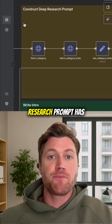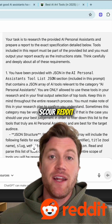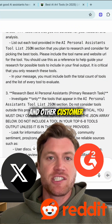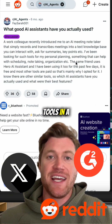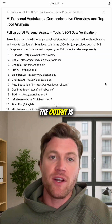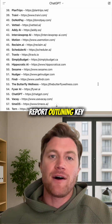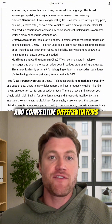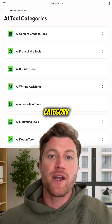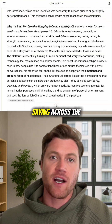First, this deep research prompt has ChatGPT scour Reddit, Twitter, G2, and other customer review sites to understand the true user sentiment for AI tools in a given category. The output is a highly detailed report outlining key features, pros and cons, and competitive differentiators for every tool in the defined category based on what real people are saying across the internet.